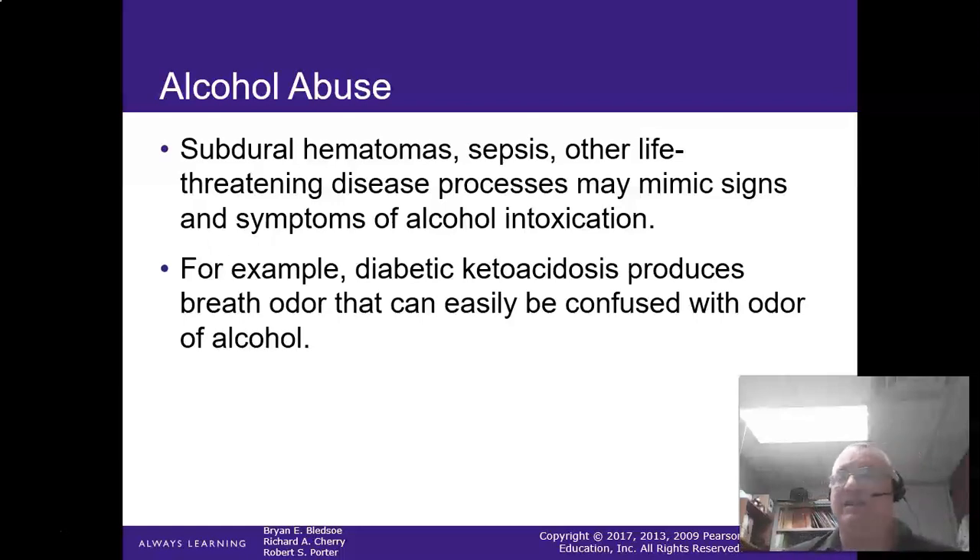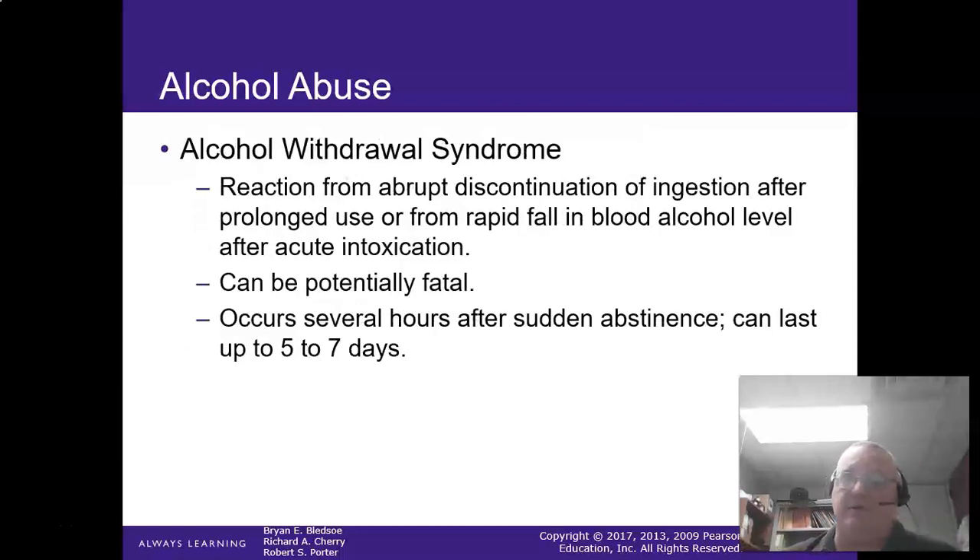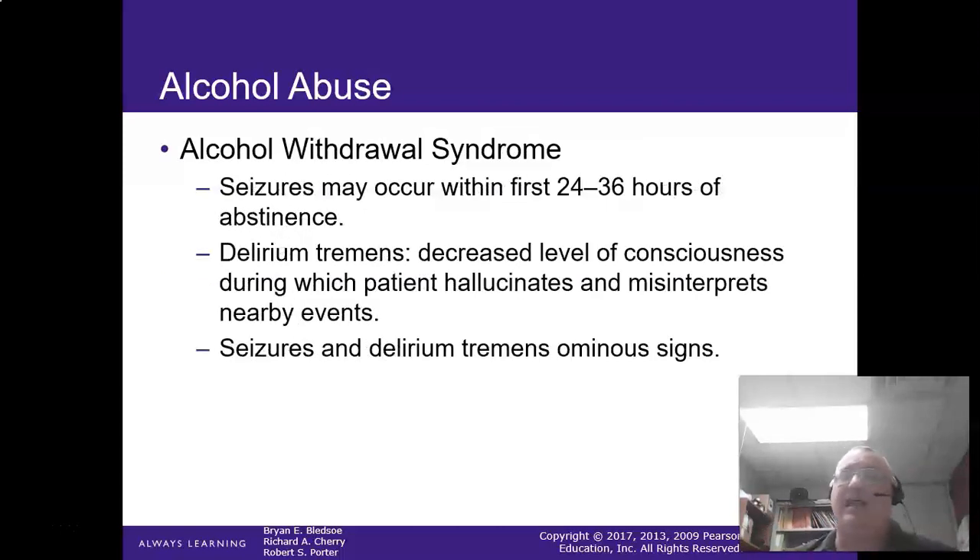DKA patients can also be confusing — there is a difference between those odors. Alcohol withdrawal usually begins several hours after substance abstinence and can last up to five to seven days. Yes, it can reach the point where they have seizures from it — they can actually die from those seizures.